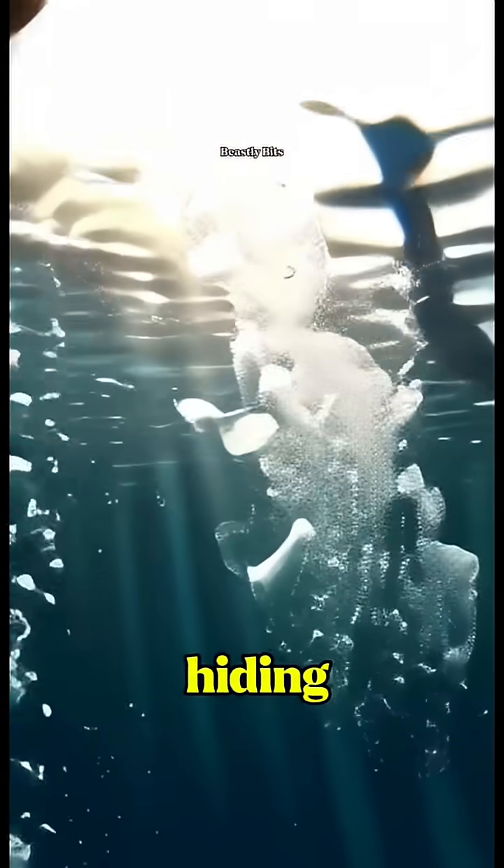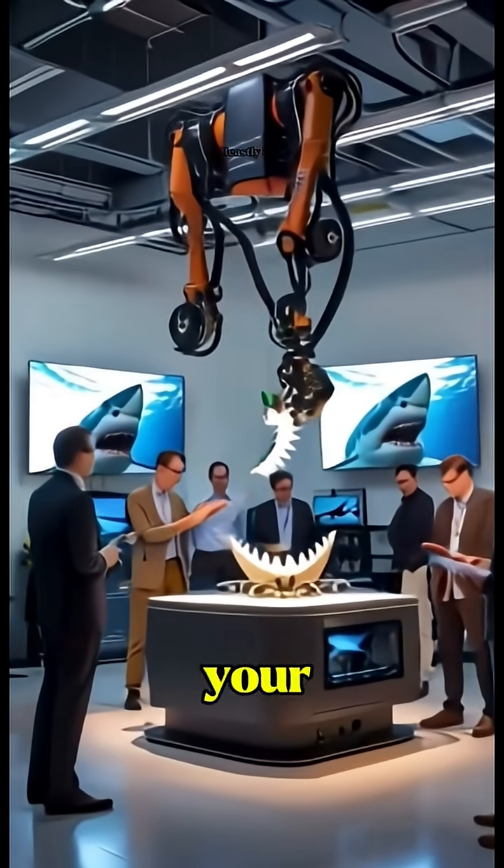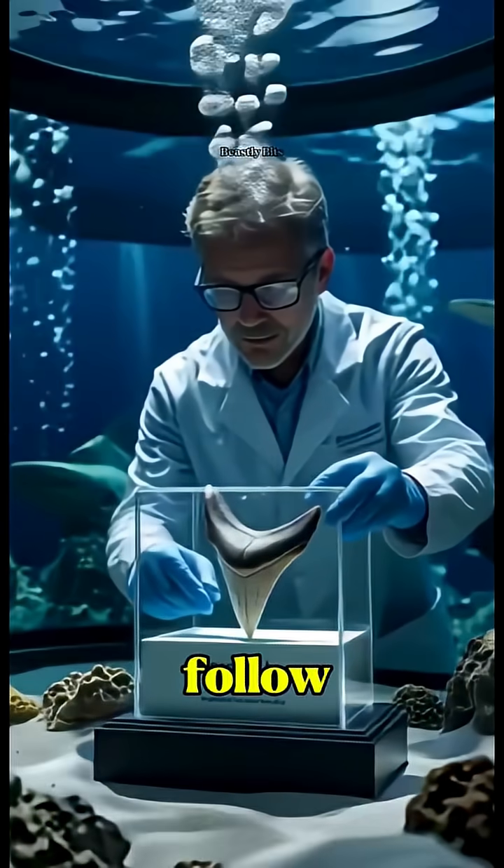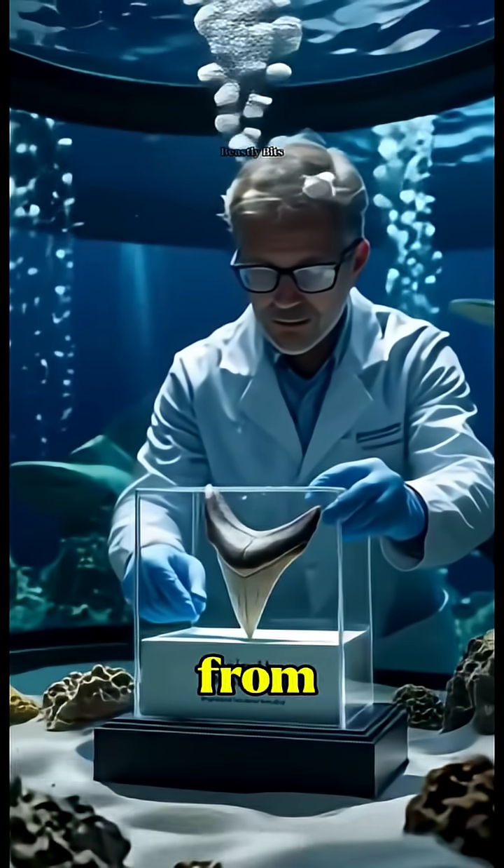What other secrets are hiding in the ocean? Drop your topic idea for the next episode in the comments. Like, share, and follow for more wild science from the deep.